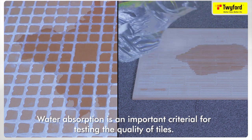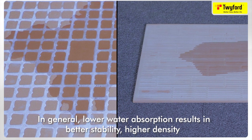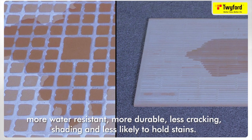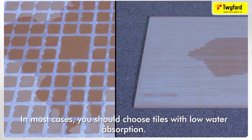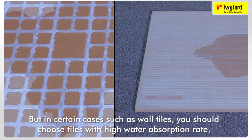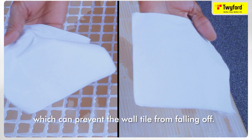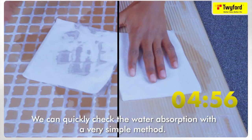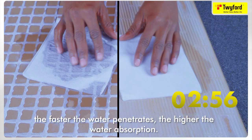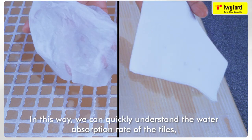Water absorption is an important criterion for testing the quality of tiles. In general, lower water absorption results in better stability, higher density, more water resistance, more durability, less cracking and shedding, and less likelihood of holding stains. In most cases we should choose tiles with low water absorption, but for wall tiles we should choose tiles with high water absorption rates to prevent them from falling off. To check water absorption, simply drop some water on the back of different tiles — the faster the water penetrates, the higher the water absorption, helping you distinguish which tile is of better quality.